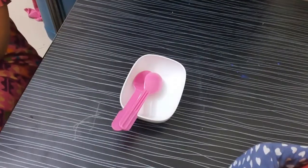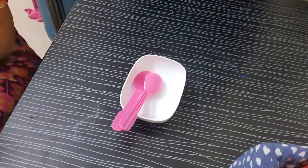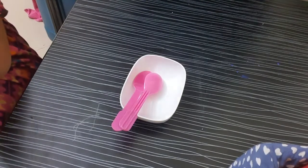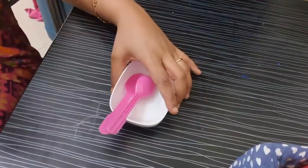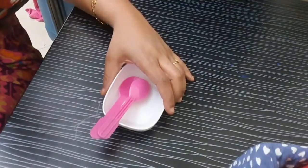Hello guys, welcome back to Amba Health Beauty Tips. Today I'm going to share with you one excellent remedy for a night cream. This cream I'm going to make for all skin problems, so come guys, let's start how to make this remedy.